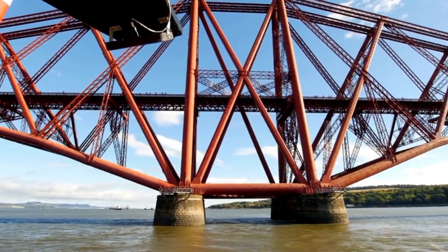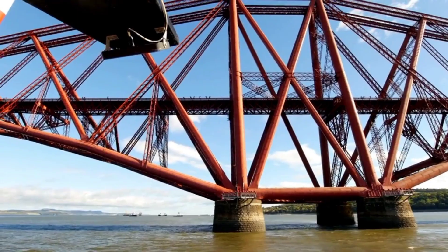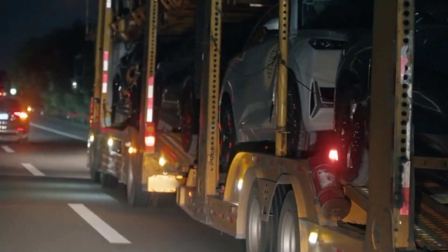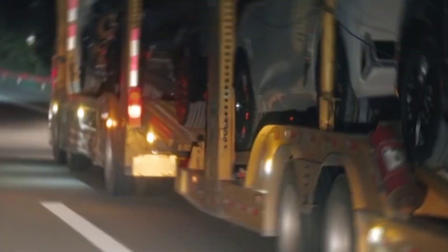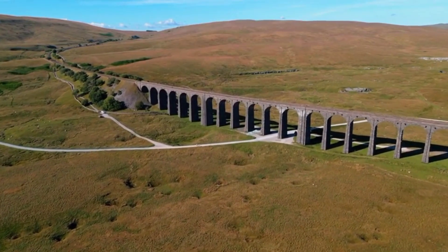With the eighth spot secured, we find the fascinating Forth Bridge in Scotland — an engineering marvel with a multi-track design that presents a hazardous situation during peak travel times. What safety measures are essential in order to manage these busy routes?